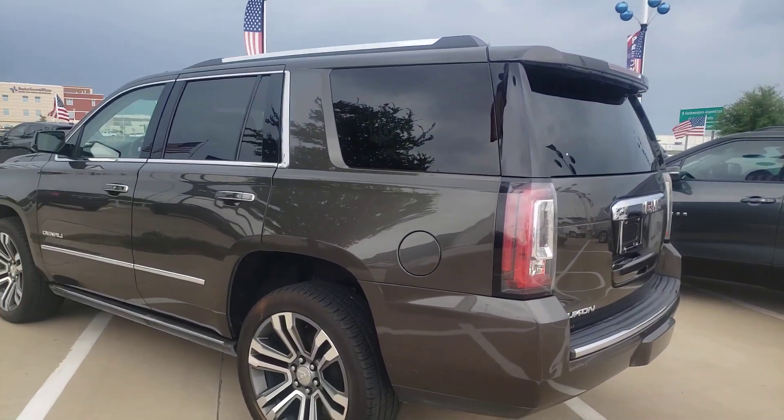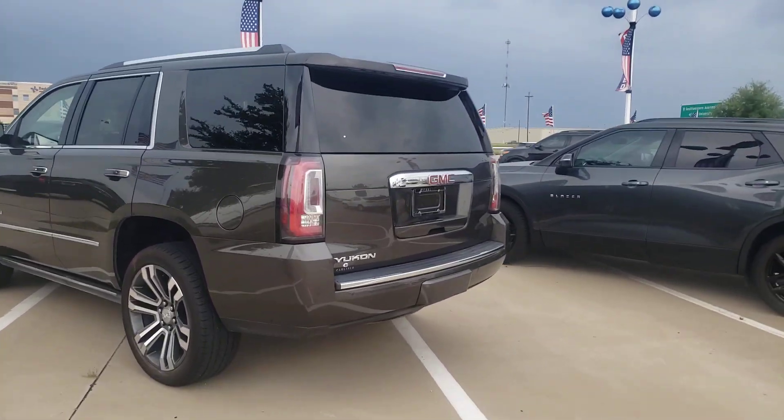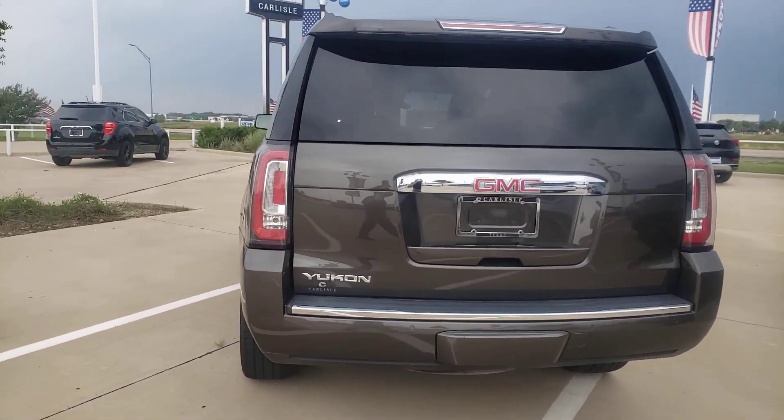This is in the bronzier gray — some people call it a brown, but it's really a gray. 972-938-8000. Shop us at CarlisleGM.com.